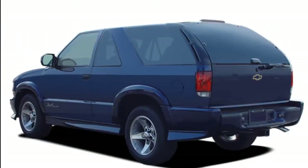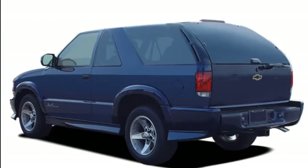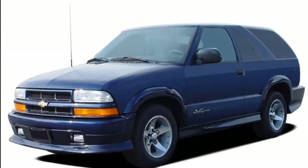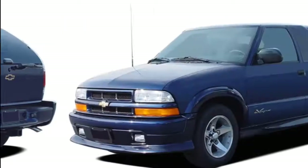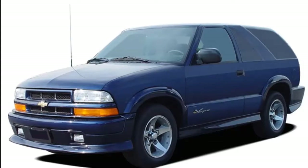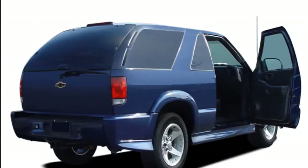The 2019 Chevrolet Blazer reboots a name from the past and leaves truck bona fides behind for crossover comfort. Reboots come in all shapes and sizes, from the kind found on TV and film to the daily process you go through just to get your phone to receive voicemails. The 2019 Chevrolet Blazer is a reboot, but the familiar nameplate won't return on a truck-based SUV.